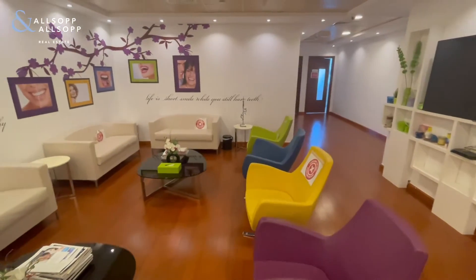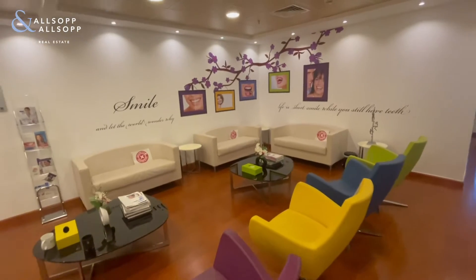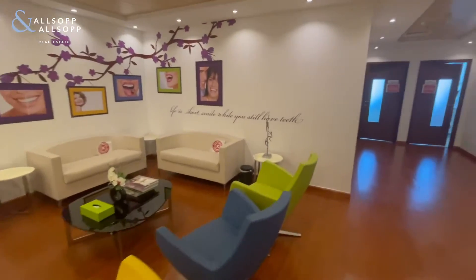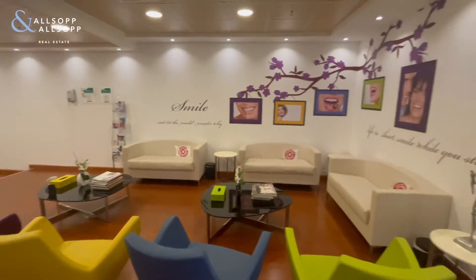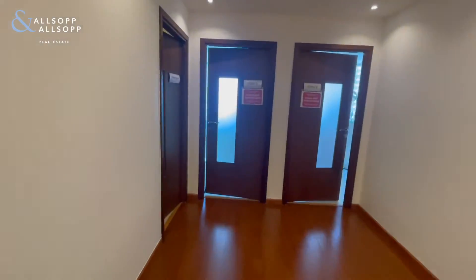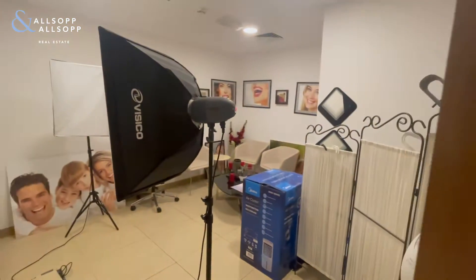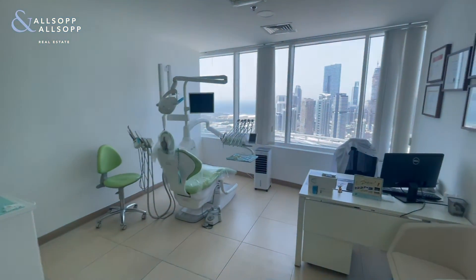This is Luke Smith from Allsopp and Allsopp Real Estate. This is the office in HDS Business Centre, in the intersection waiting area. You have multiple offices in here.